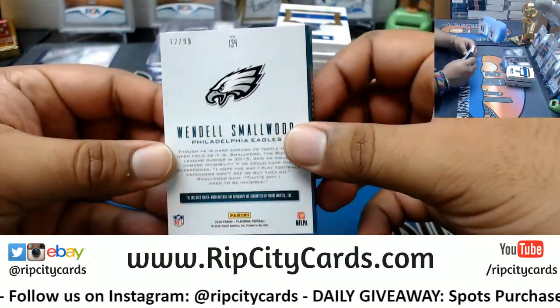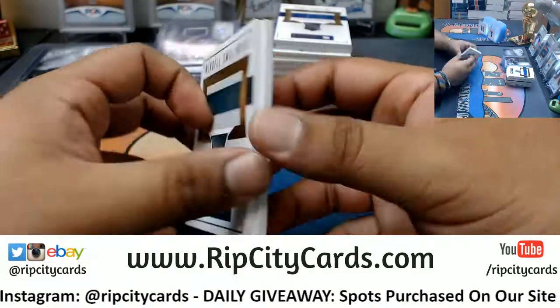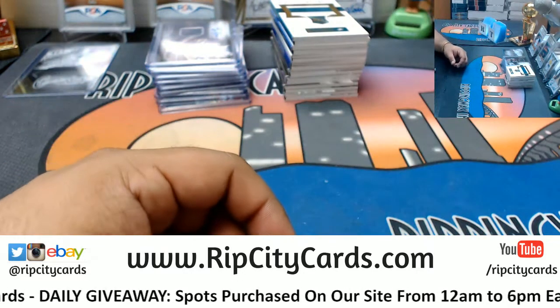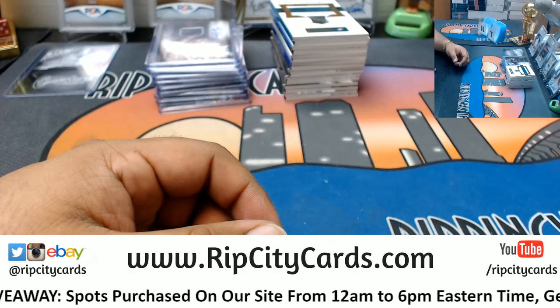And Wendell Smallwood, rookie for the Eagles, to 99, with the patch auto — very nice. And that was the break! 2016 Playbook Football, five bucks break number five, eBay style. Thank you very much, we'll get that out.